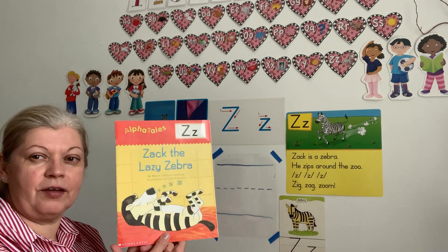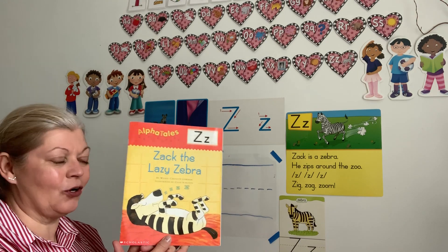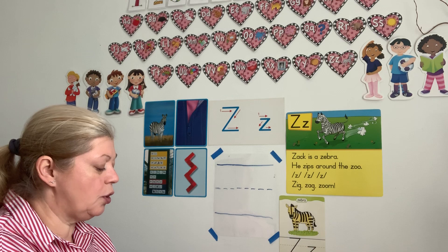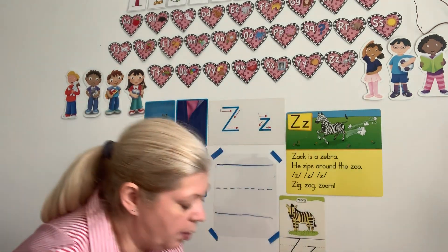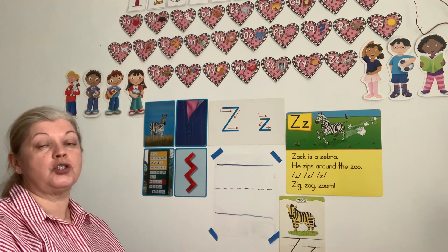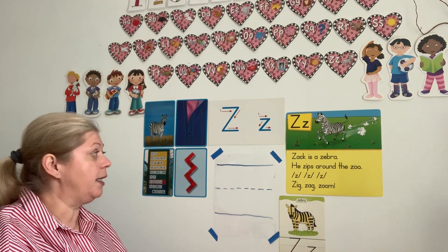That's a very, very silly story, right, boys and girls? I hope you liked it. So we're going to go back to our board and see what else starts with letter Z. And actually, how are we going to make the letter Z?